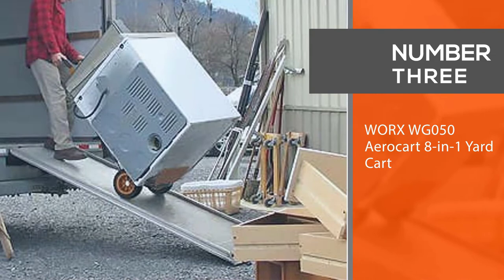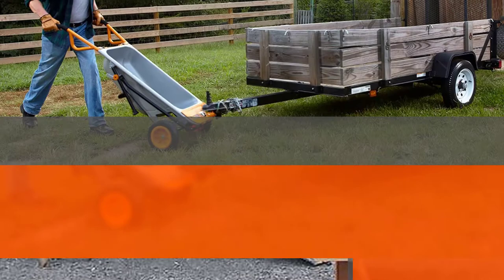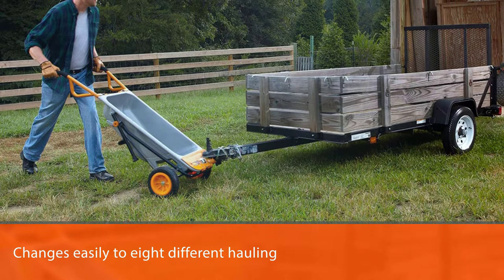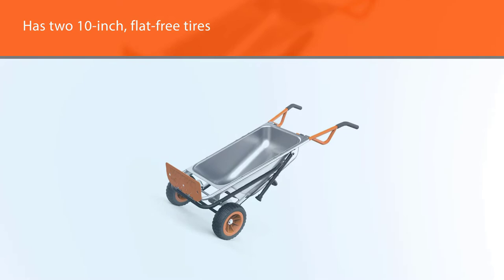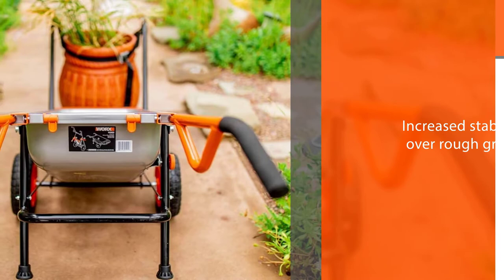Number three: Worx WG-050 Aero Cart eight-in-one yard cart. The Worx Aero Cart eight-in-one yard cart changes easily to eight different hauling configurations. Hauling weight capacity is 300 pounds, and the flat-free tires provide increased stability over rough ground. This multi-use cart comes at a value price comparable to competitors that do far less.